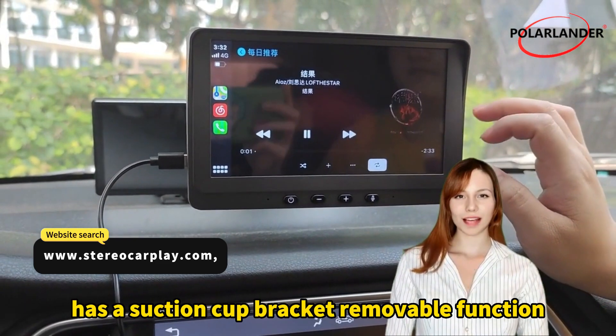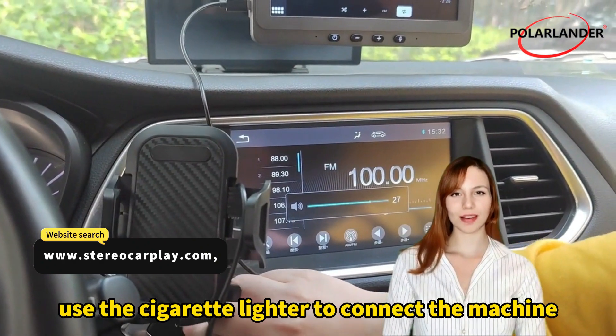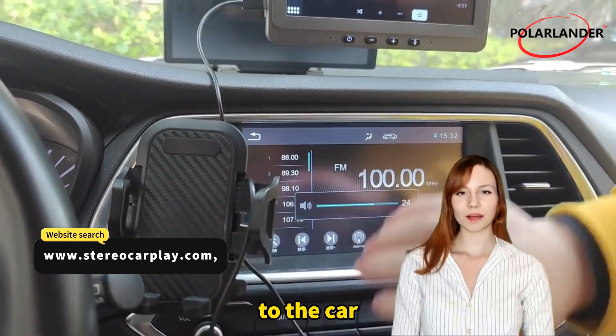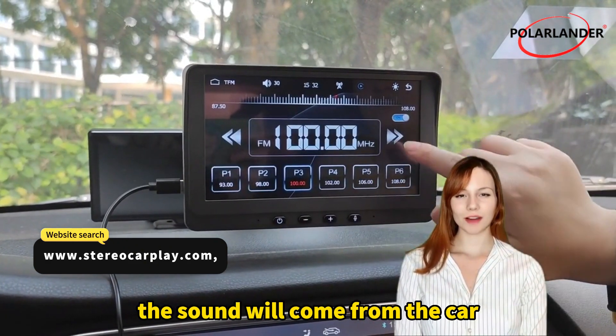The unit has a removable suction cup bracket. Use the cigarette lighter to connect the machine to the car. When the machine is on the same channel as the radio, the sound will come from the car speakers.